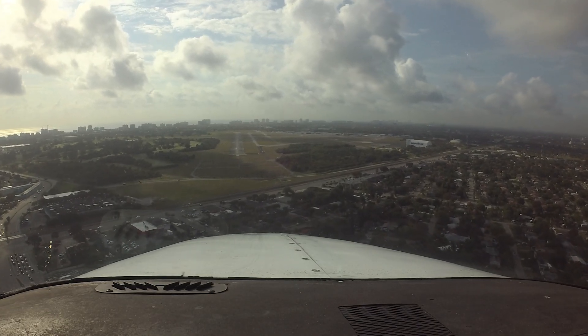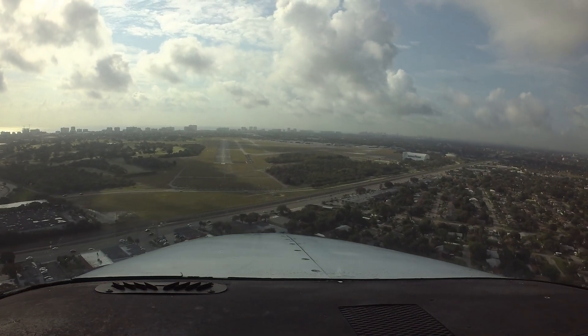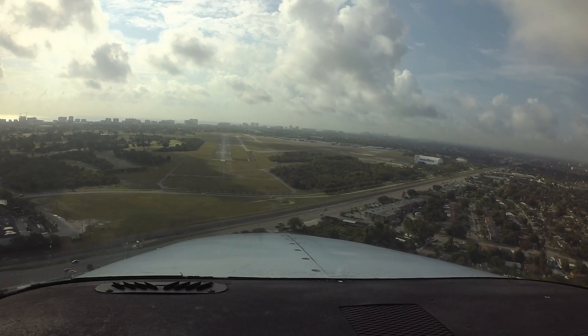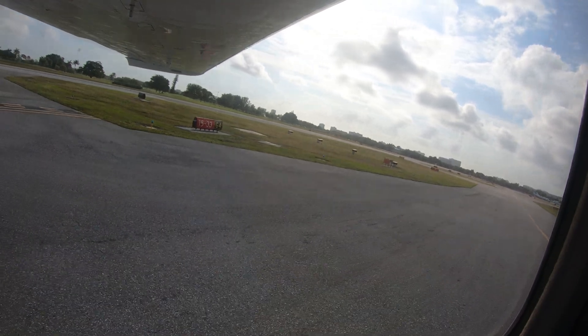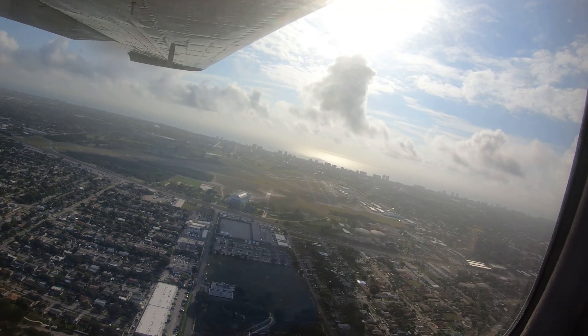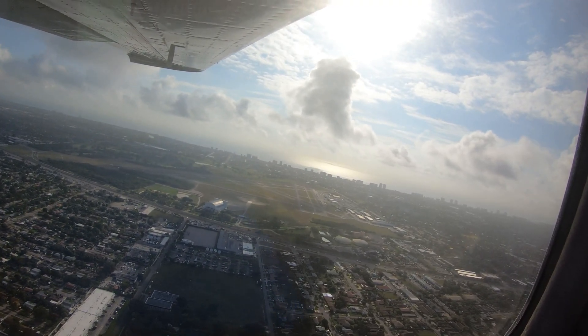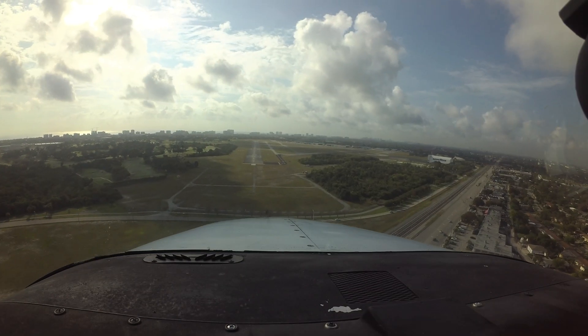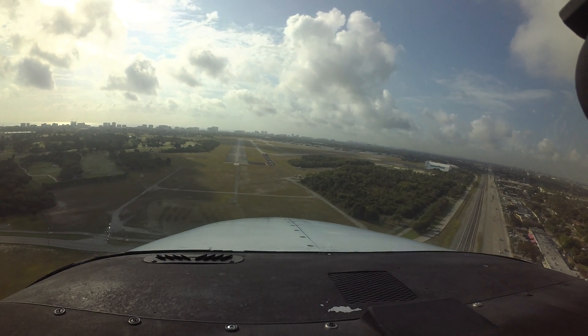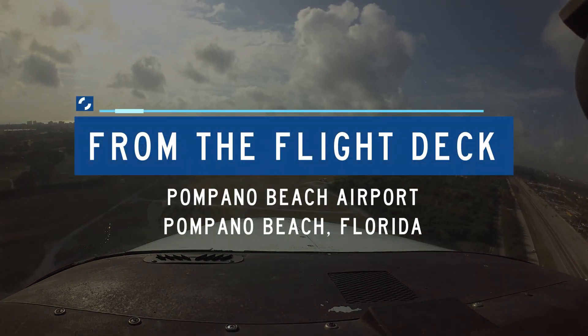Each airport has characteristics that can lead pilots to make errors that result in wrong surface operations, runway incursions, or other surface events. This video will enhance your situational awareness during airport operations by increasing your awareness of these challenges. Let's take a look at issues you might encounter at Pompano Beach Airpark from the flight deck.